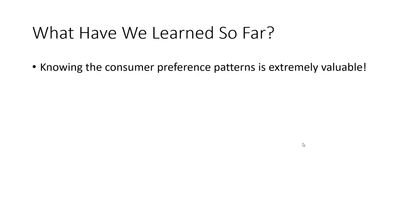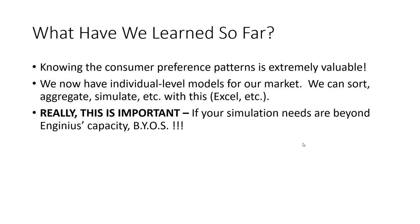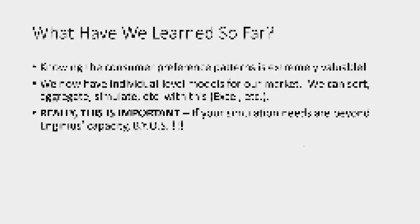So what have we learned so far? Knowing consumer preference patterns is extremely valuable. We can take individual-level models of our market — because we have them for all 85 individual persons — and we can now sort, aggregate, and simulate with this data. The simulation we're about to conduct in InGenius is just meant to help simplify some of the more basic forms of analysis. If you need to do something more complex with your simulation, you need to build your own spreadsheet.